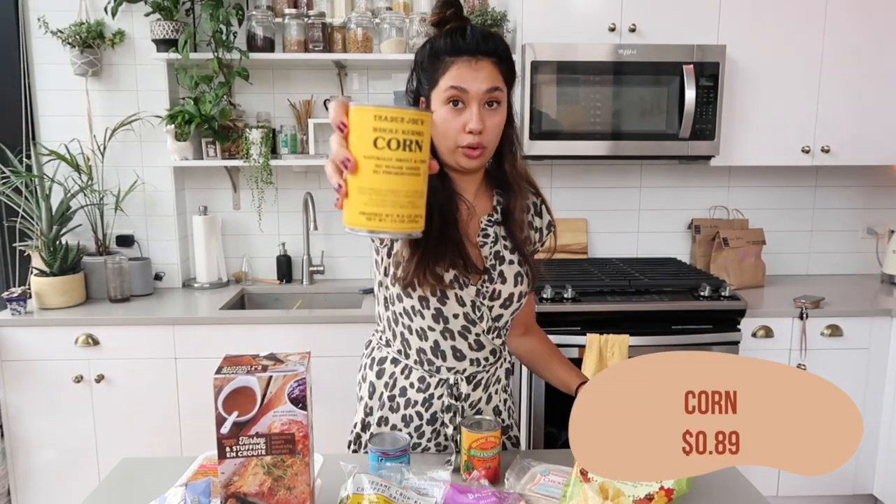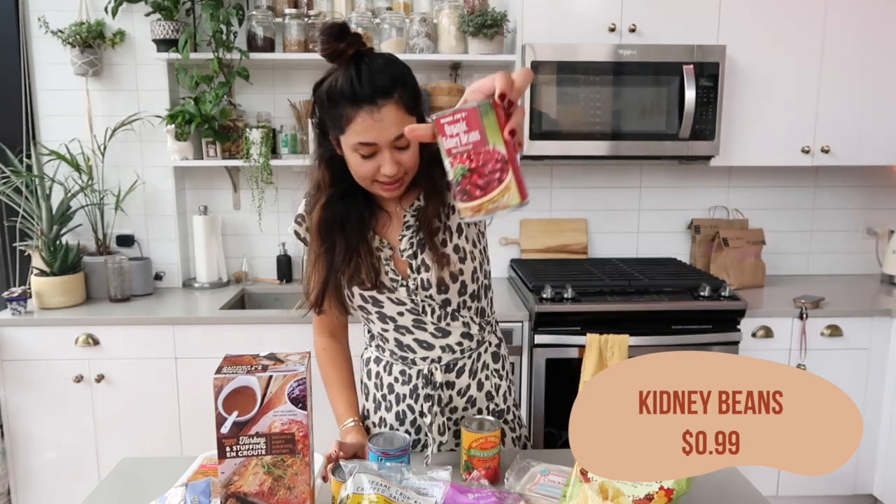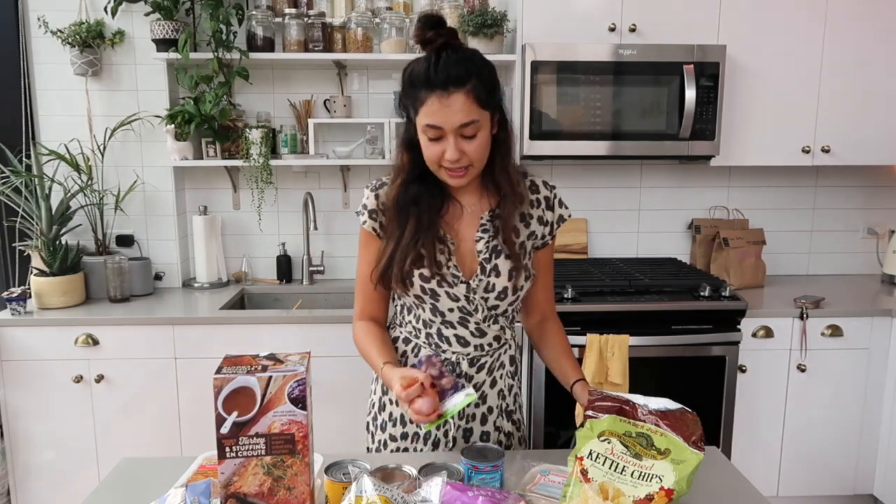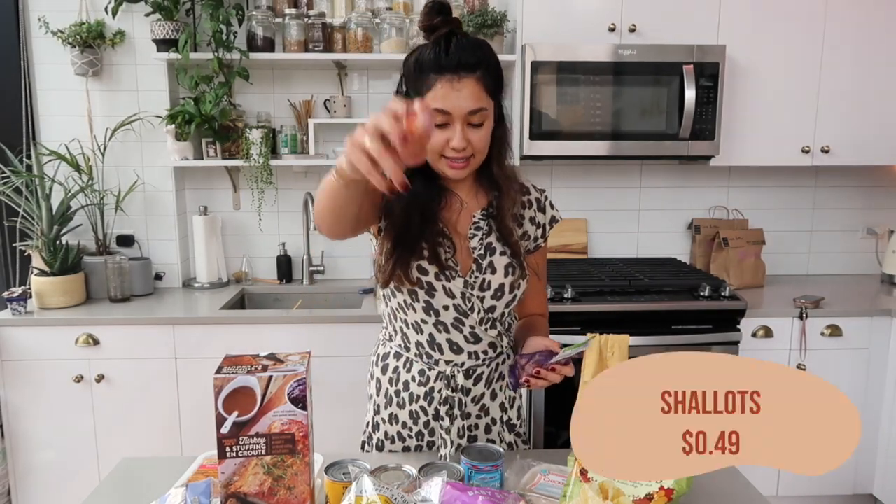I also got a sweet potato — that's for the soup tonight. For the chili I grabbed a few different cans: one can of black beans, a can of corn, a can of organic kidney beans, and a can of diced tomatoes. I love making chili because I can just pack in my entire kitchen — any leftover vegetables from last week I can chop up finely and throw in, and once you slow cook it everything comes together and gets so tasty.